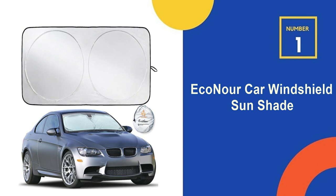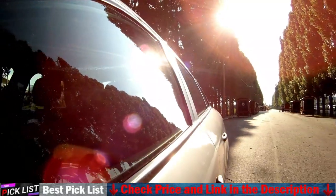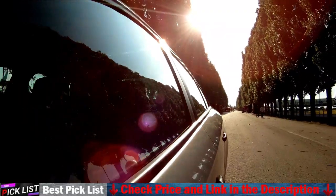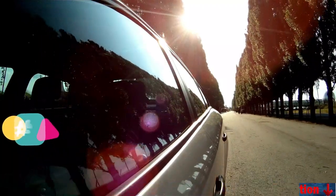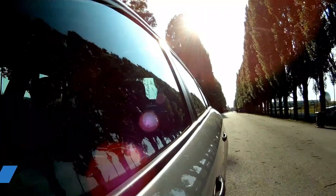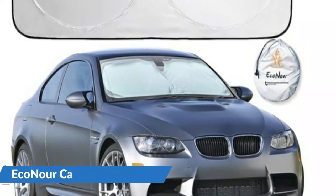Our number 1 choice is the Eco Noor Car Windshield Sun Shade. It blocks UV rays, reduces heat buildup, and ensures cool comfort on hot summer days. Made from premium quality 240T polyester material, this window sun shade for car is durable, lightweight, and easy to handle. Effortlessly install the window cover for car without tools, fold it, and store it in the storage pouch for hassle-free storage.